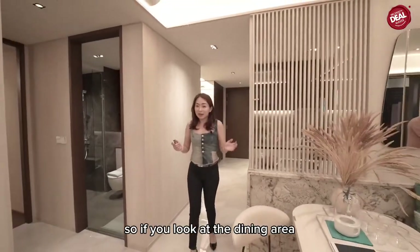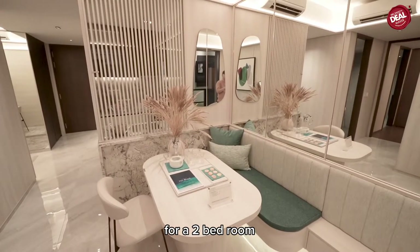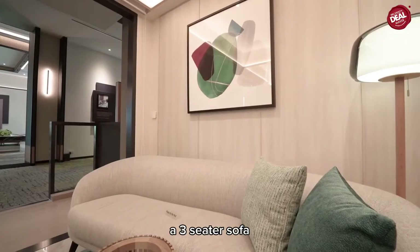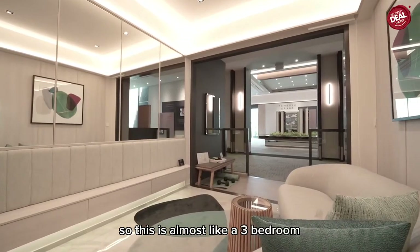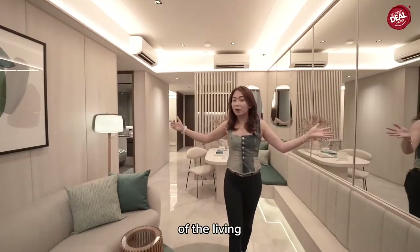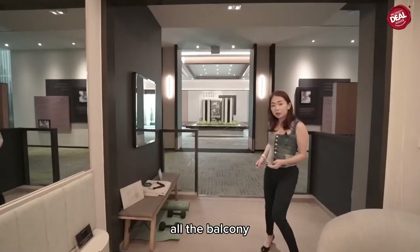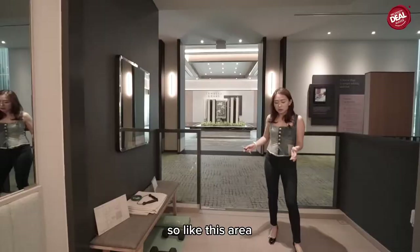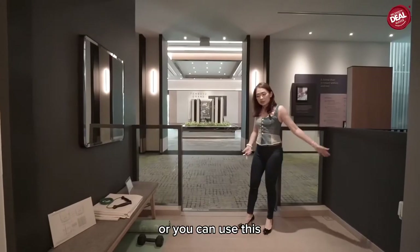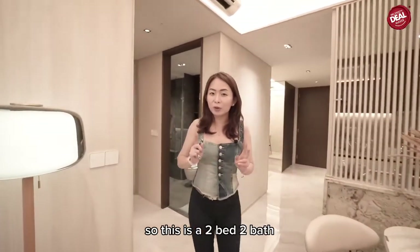Now we look at the living and dining area. The dining corner can seat four comfortably for a two-bedroom unit, and at the living area you can fit in a three-seater sofa — it feels almost like a three-bedroom living and dining. What I really like is the width of the living space — it is really wide. The balcony for the two-bedroom units is a nice size, just right for an outdoor sitting area or a workout corner.